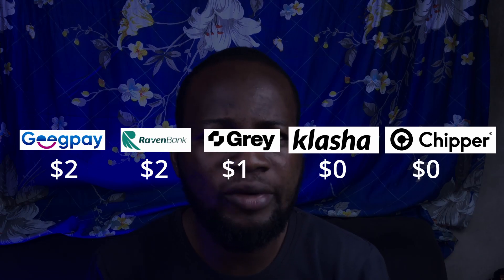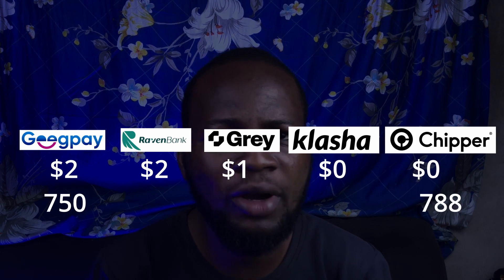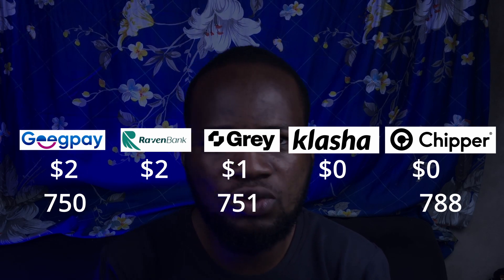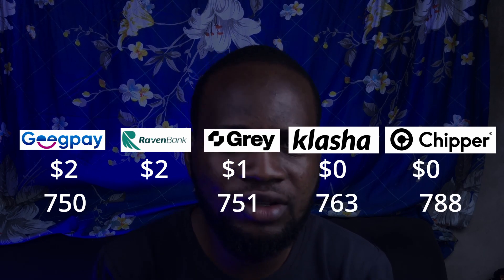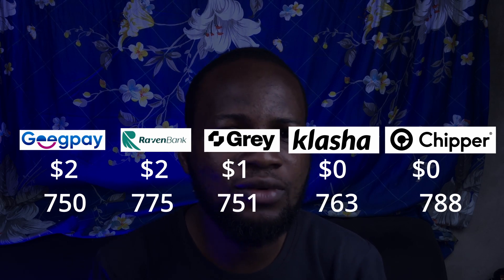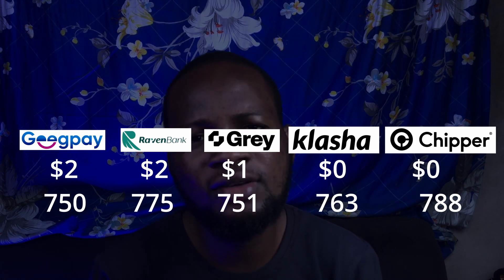What you'll be more interested in is the exchange rates. At the time of recording this video, the rate on GetPay is ₦750 to $1. For Shipper Cash, it is ₦788 to $1. On Gris, the rate is ₦751 to $1. On Klasher, the rate is ₦763 to $1. And on Raven, the rate is ₦775 to $1. Looking at these rates side by side, you can see that GetPay appears to have the best rate.